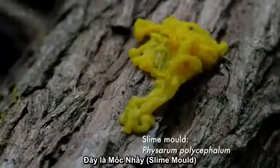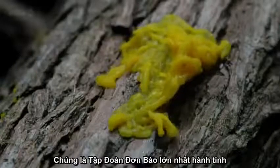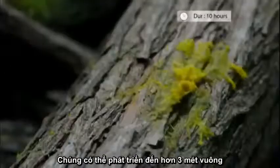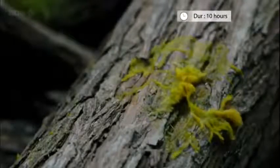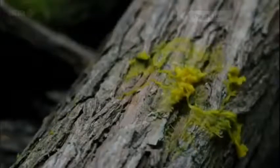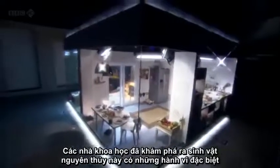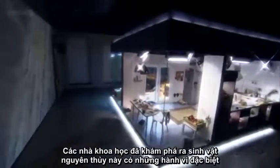This is a slime mold — the largest single-celled organism on earth. It can grow to more than three square meters. Scientists have recently discovered that these primitive life forms have some rather sophisticated talents.